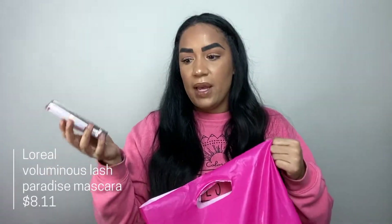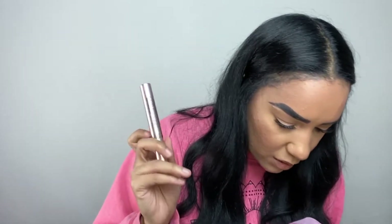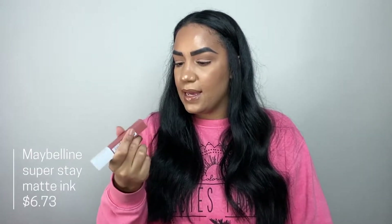My other L'Oréal product is the Voluminous Lash Paradise Mascara. I know — two mascaras. I've loved this one for years, but the one I had was waterproof, which I hate. So I picked up the regular version. The waterproof one is probably about three years old anyway and should definitely be thrown out — you're supposed to replace mascara every three months!